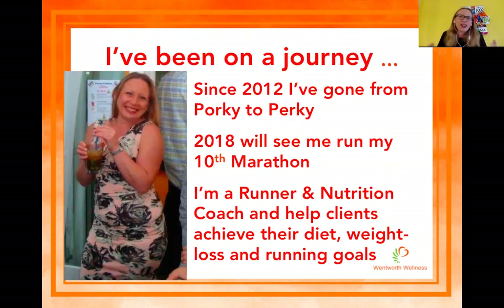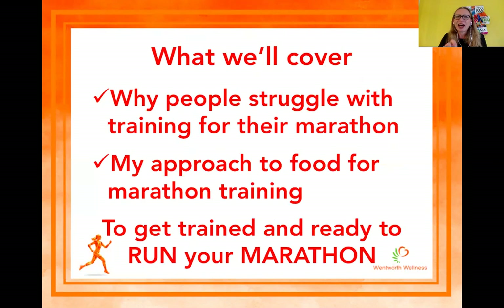That's enough about me. Let's move on. So what are we going to cover this evening? First up, we'll cover why people struggle training for their marathon — not training plans and fartleks and long runs, I'm going to be doing workshops on that in the next few weeks. Stay tuned for those. We're going to talk about some of the things people struggle with regarding their diet today.